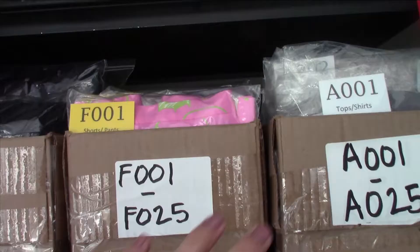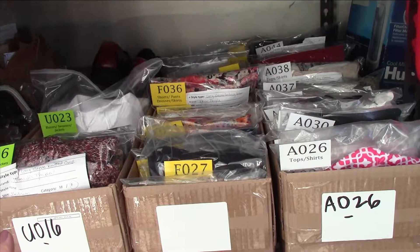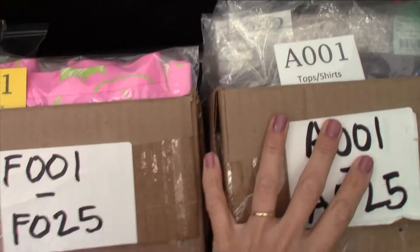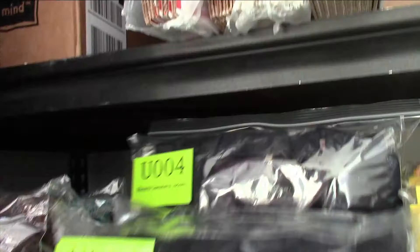I'll put the link in the description for where I got this storage inventory system. Inside I have tops, then dresses, skirts, and pants. My jackets and sweaters are here, and more sweaters. I have shoes in a few sections, and I have a mens section and a small tips section.